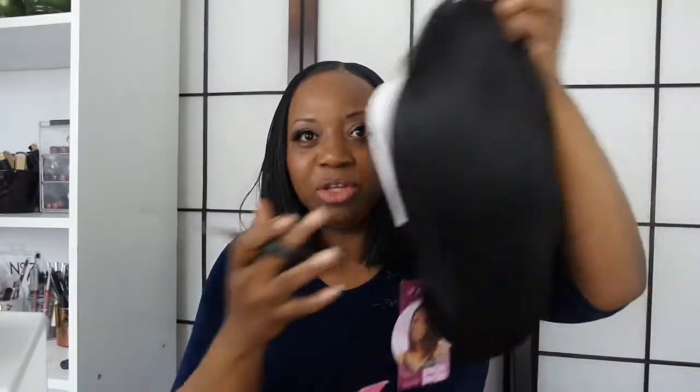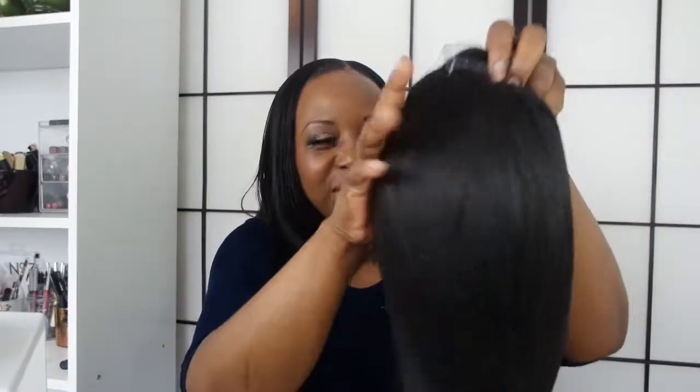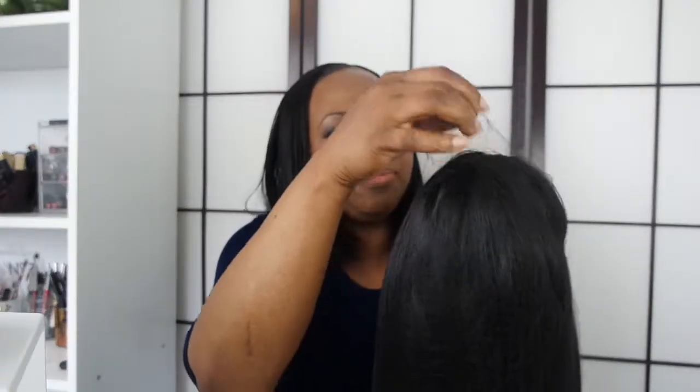The model is wearing an ombré color, but the one I have is 1B, which is natural black. You've got all the little tags there. I'm going to remove all of this now — just cutting carefully so I don't cut any hair. We're removing all the packaging, and of course it comes with a beautiful hairnet.